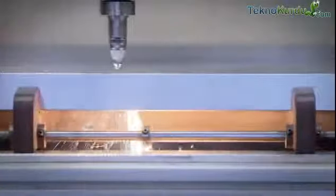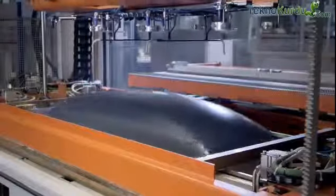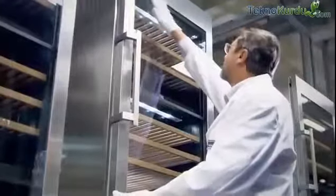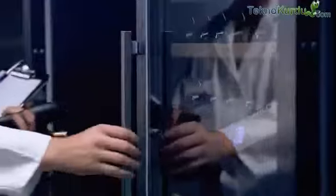Quality comes first with Liebherr in the manufacture of every component — quality down to the very last detail, tested by specialists under extreme conditions in our climate laboratories.